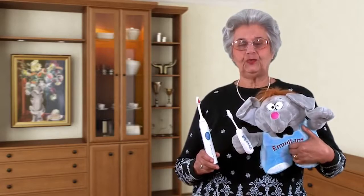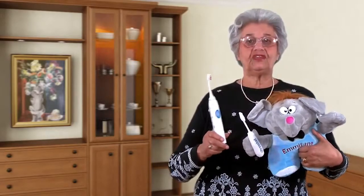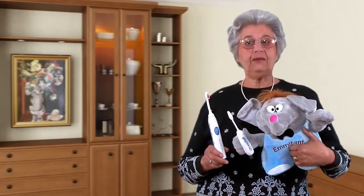My EMI Dental ultrasonic toothbrush is so wonderful to use, because normal brushing action hurts my wrists and elbows. My teeth feel a lot cleaner and my gums don't bleed as well. It's so easy, even a child can use it.